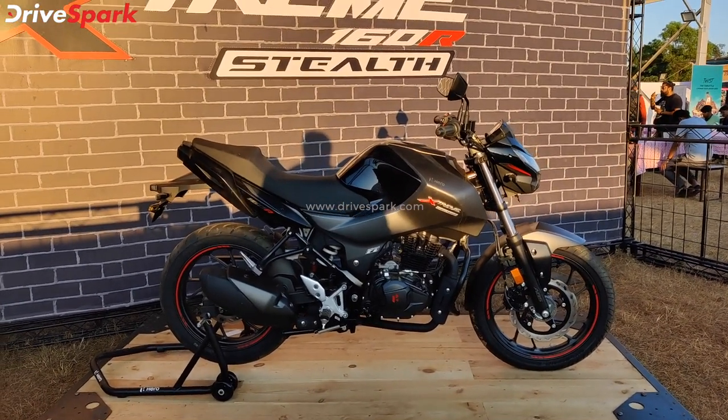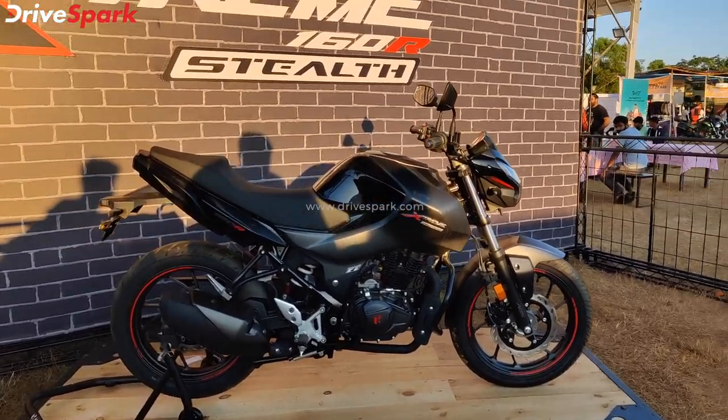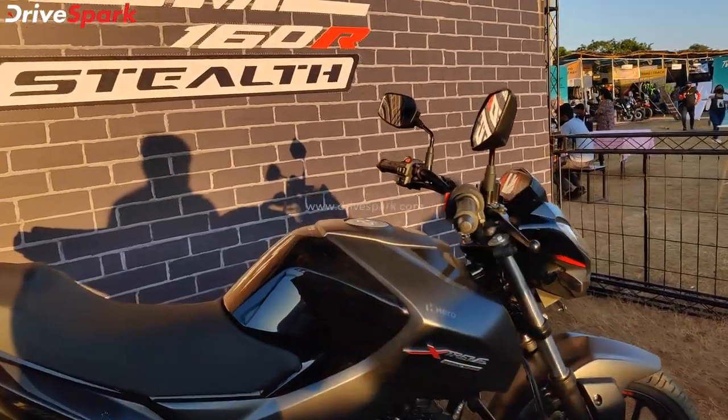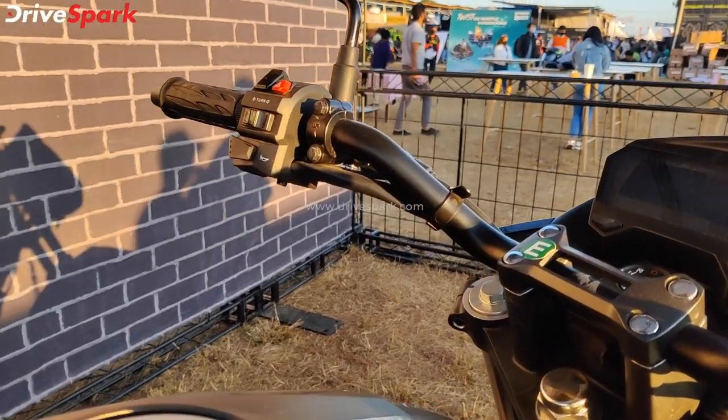This is priced at 1.16 Lakh ex-showroom Delhi. There are a lot of feature additions here, starting with a segment-first USB charging slot. You can see the charging slot here.